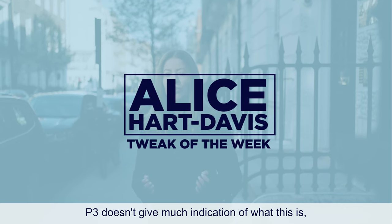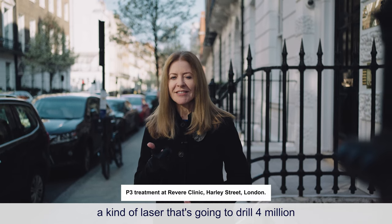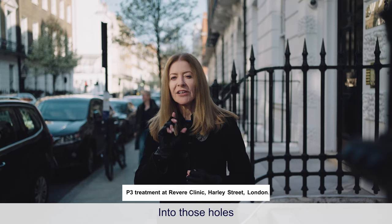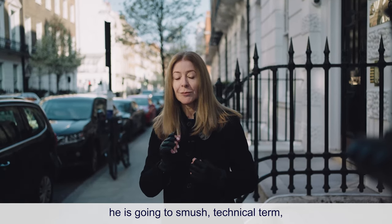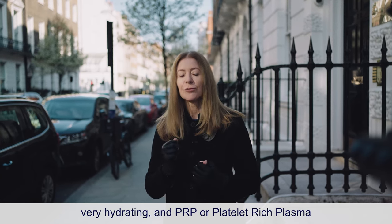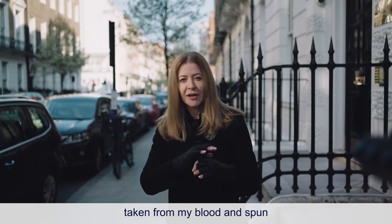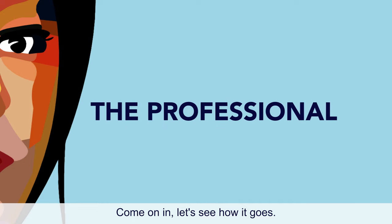P3 doesn't give much indication of what this is, but this involves a Pico laser — a kind of laser that's going to drill four million tiny holes in my face. Into those holes he is going to smush — technical term — a mixture of profilo, very hydrating, and PRP or platelet-rich plasma taken from my blood and spun down to get the plasma off that. Come on in, let's see how it goes.